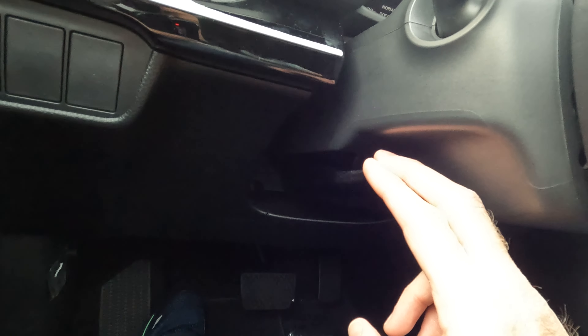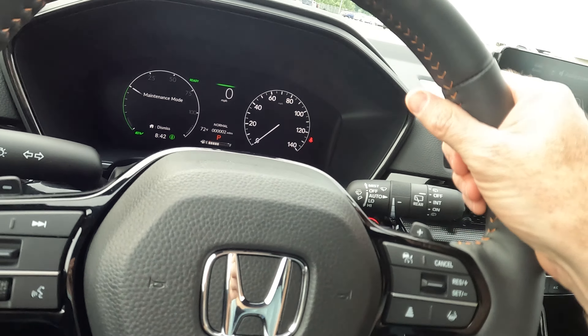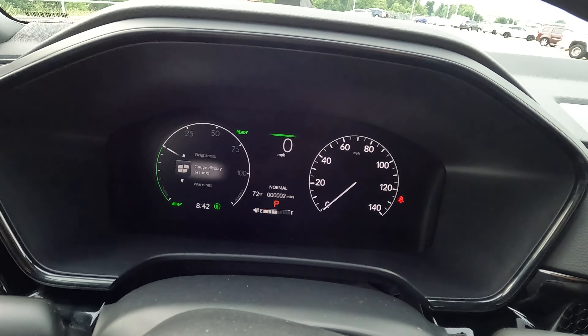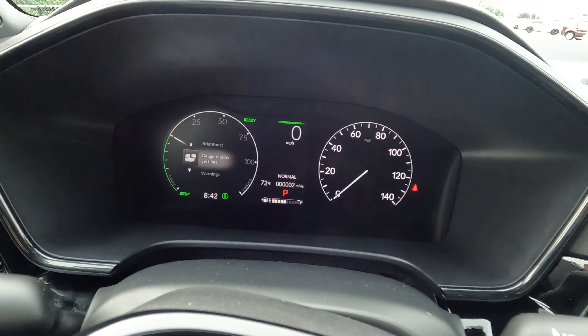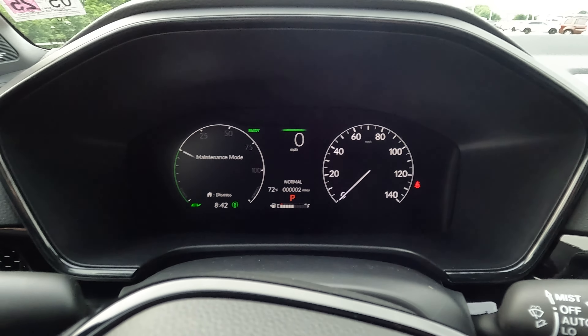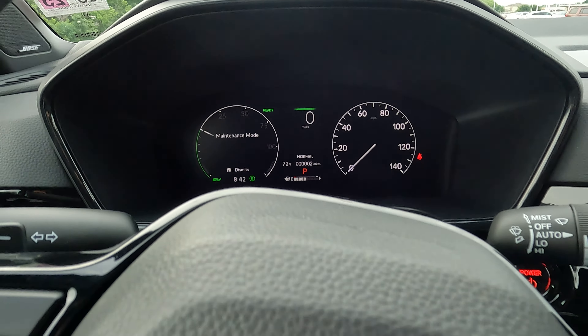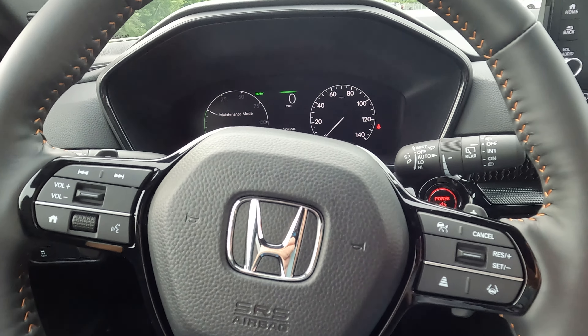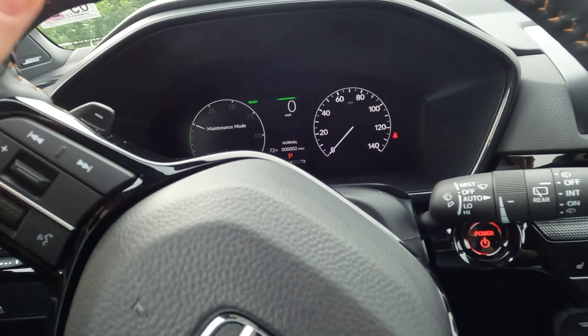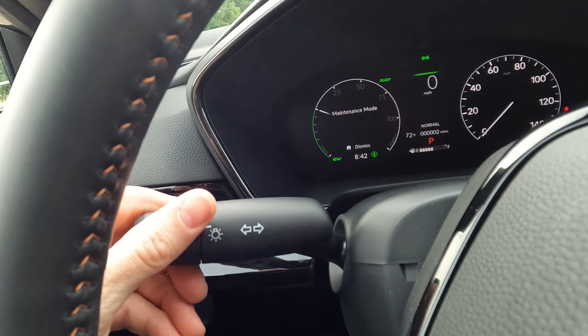Drop this lever and you can adjust the tilt and telescopically adjustable steering wheel. You can also make changes to the instrument cluster display. There are steering wheel-mounted controls as well as stalks to control front and rear window wipers and exterior lighting.